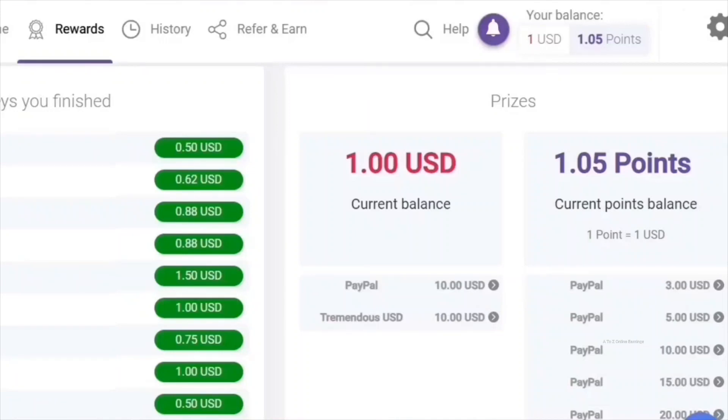You can only cash out your disqualification points and referral commissions as PayPal cash, and the minimum threshold for redeeming points is 3 points. The value of points varies from country to country, but in most countries 1 point equals $1. You can find all the payment options available to you in the rewards page, which is the second option in the menu.